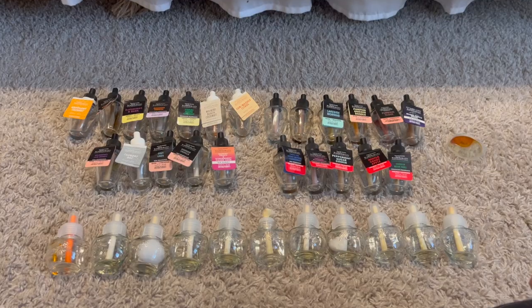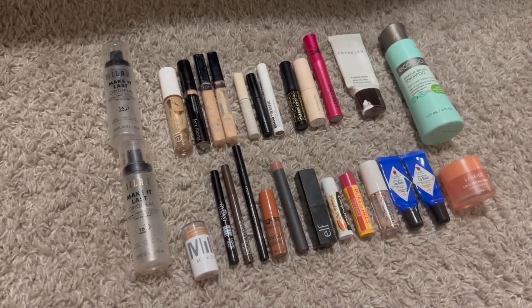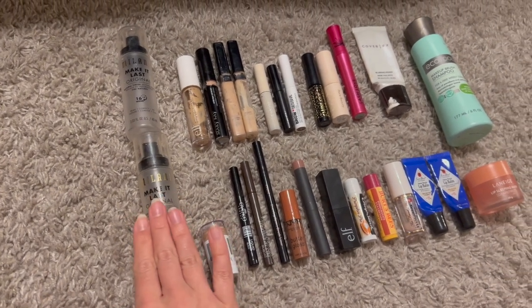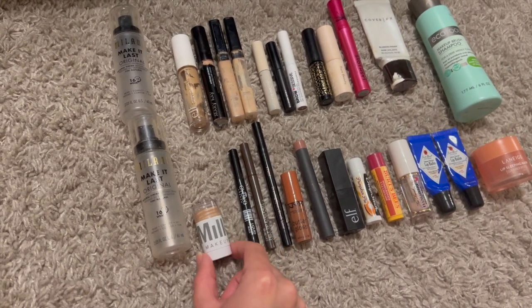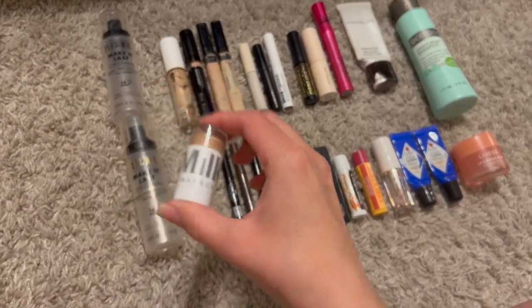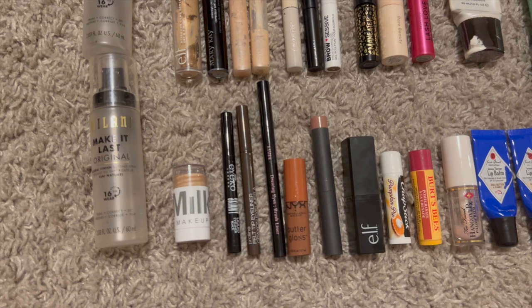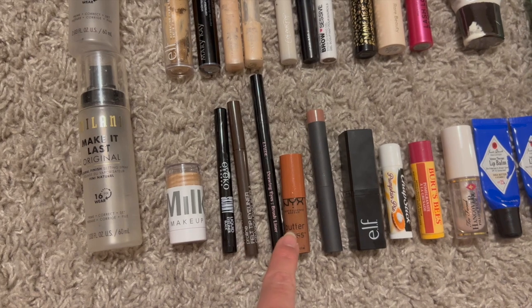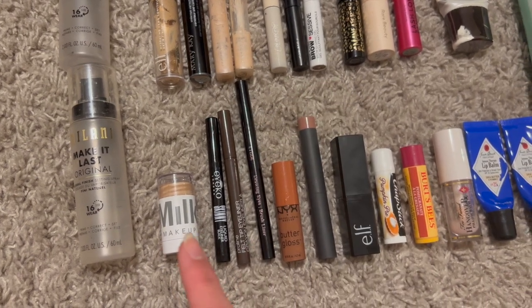Now for makeup — including lip care. I finished two Milani Make It Last setting sprays, which are my favorites. I'm trying the matte version now and don't love it — I prefer the original. I finished one mini Milk Makeup bronzer stick in Baked from Sephora. Three eyeliners: an Eiko black liquid liner, a Wet n Wild brown felt-tip liner, and an Etude House drawing eyes brown liner from TJ Maxx — which I really loved.